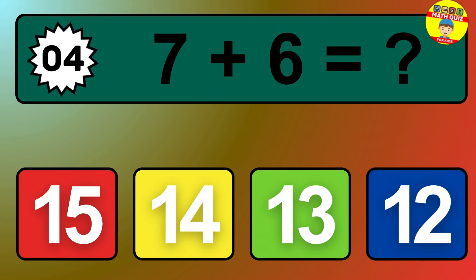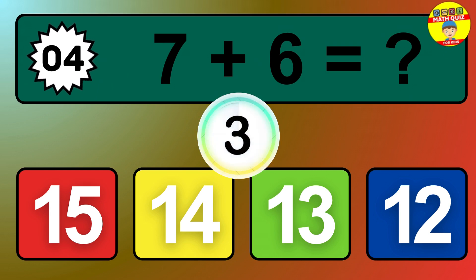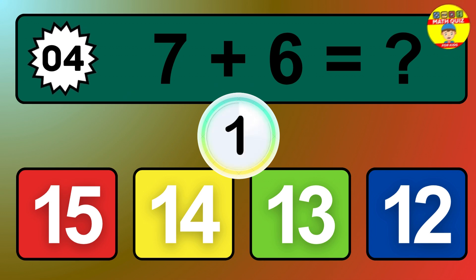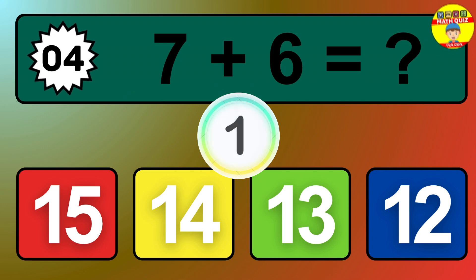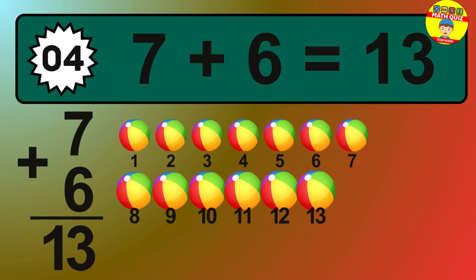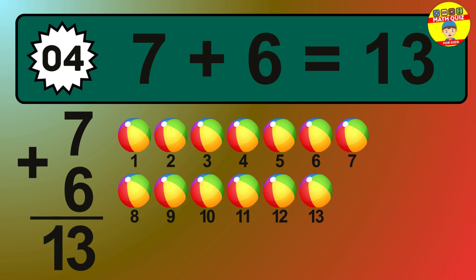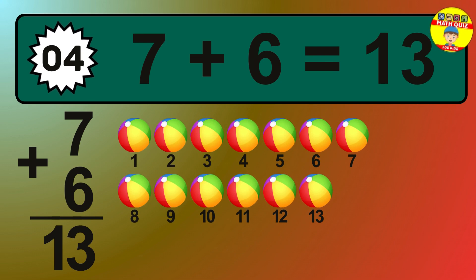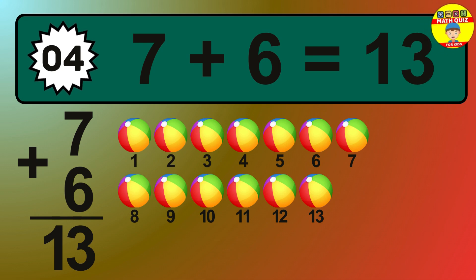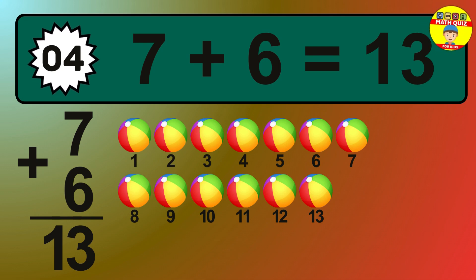Question 4. 7 plus 6 equals what? So the answer is 7 plus 6 is 13. Let's count it: 1, 2, 3, 4, 5, 6, 7, 8, 9, 10, 11, 12, 13.